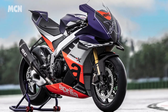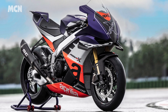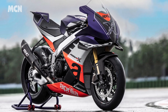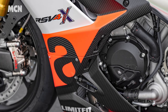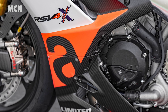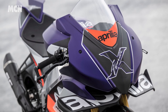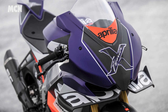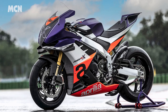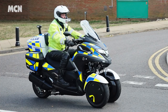Aprilia have unveiled a juicy version of their RSV4 called the Xtrenta, which pays tribute to 30 years of racing success. Just 100 track-only Xtrentas will be made, with a tickled version of the RSV4's engine producing a claimed 230bhp. For your £43,245 plus VAT, you also get carbon bodywork, a Savadori paint job, and MotoGP-style underwing aero.